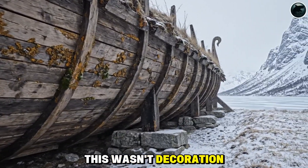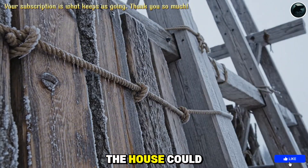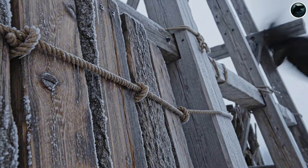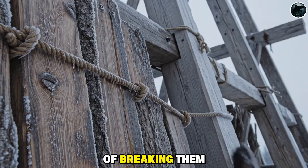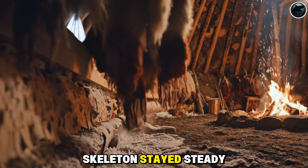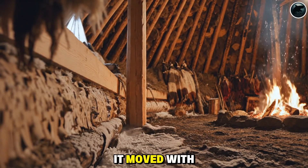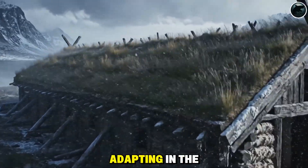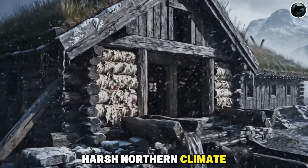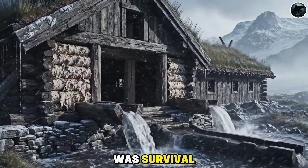This wasn't decoration. It was brilliance. With the frame carrying the load, the house could flex with the seasons. Storm winds bent the planks instead of breaking them. Humidity caused the walls to shift while the inner skeleton stayed steady. The longhouse didn't resist nature — it moved with it, swaying, settling, adapting. In the harsh northern climate, that flexibility wasn't a flaw. It was survival.